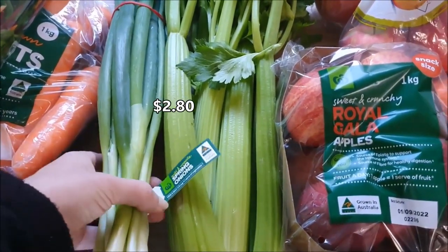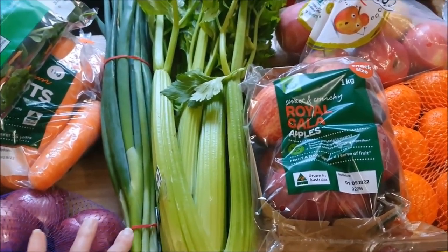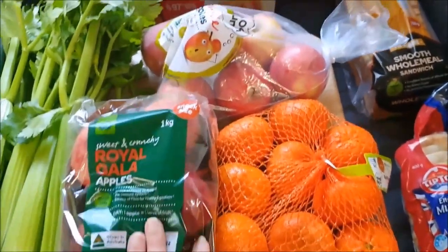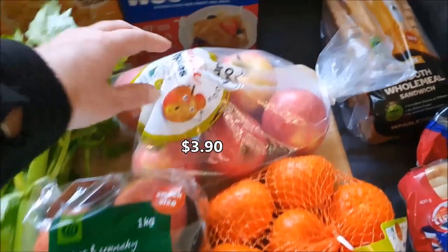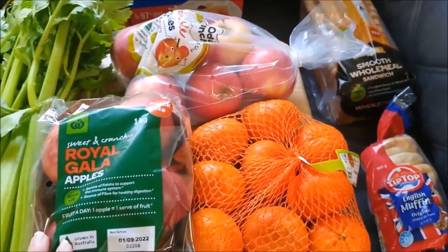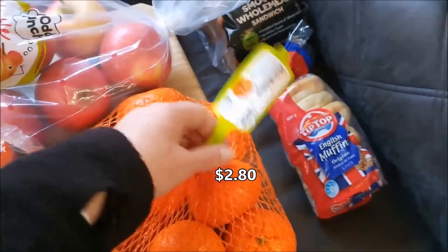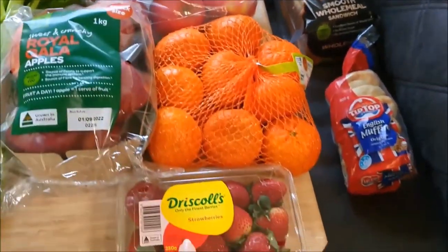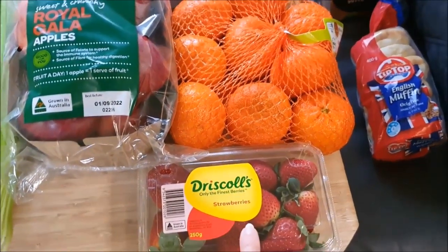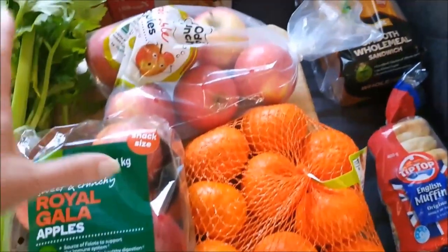I've also got a bunch of spring onions at $2.90 — great for salads, rice bowls, Buddha bowls, all those sorts of things. For fruit, we've got two different types of apples: Royal Gala and some Odd Bunch that look like they could be pink ladies. Apples will keep, particularly if you put them in the fridge. We've also got some Odd Bunch mandarins. The only thing that you really need to use up fairly quickly is the strawberries — we can chop them up and put them on breakfast, and any that are starting to look a bit sad, chop it up and stick it in the freezer. Too easy!